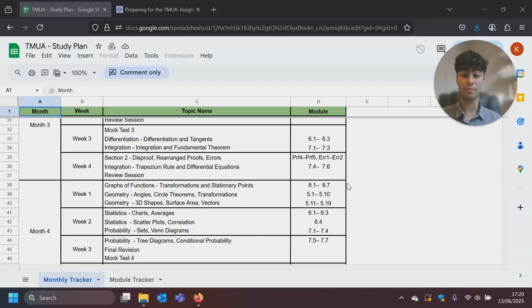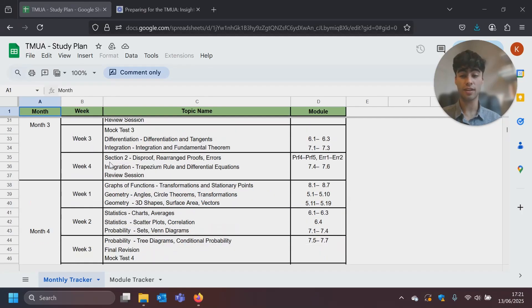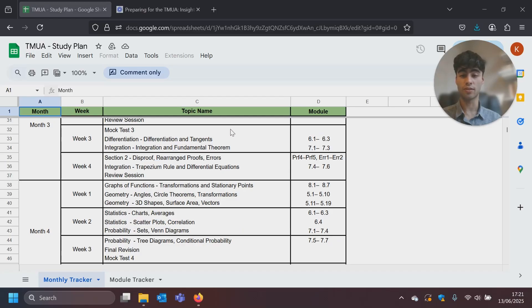Here is the study plan I was talking about earlier. It's broken down by month and by week into a five-month study plan. We start off looking at modules for algebra and functions to nail down the basics, then moving on to sequences and series, ratio and proportion. There are mock tests at the end of each month. Moving into months four and five, there are plenty of mock tests to ensure you're really practicing those questions, as that is one of the most important parts of the preparation process.